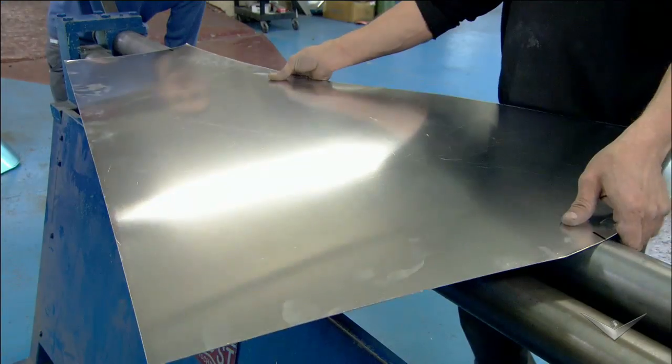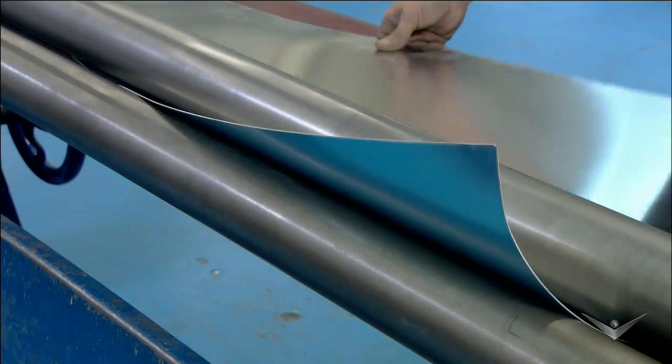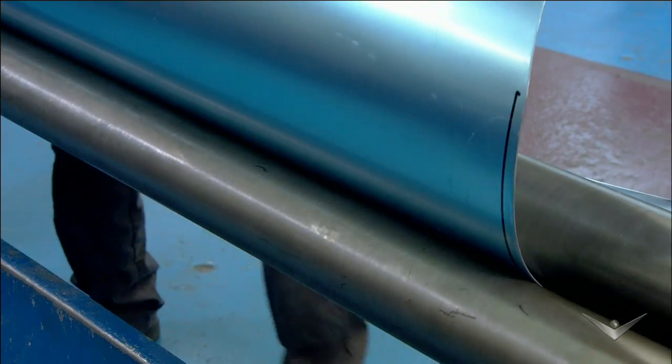Making this car look as good as it does in 3D renderings requires some bending and twisting. Although some parts of the car's body are super-formed, others like the hood panels require a personal touch. The hood panels are cut from single sheets of aluminum and shaped by hand.